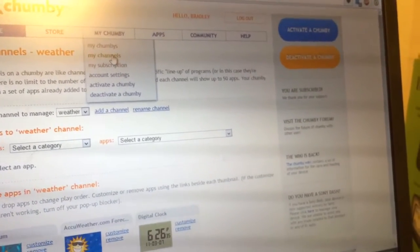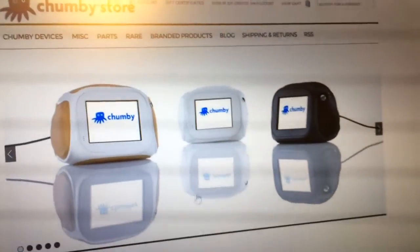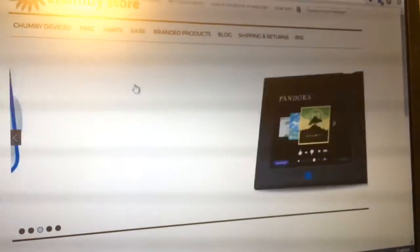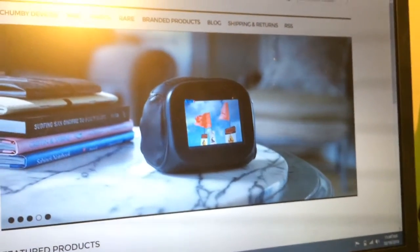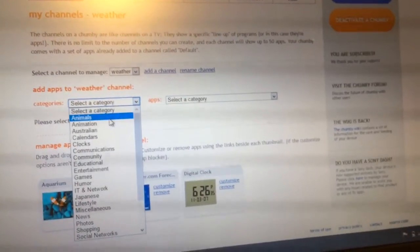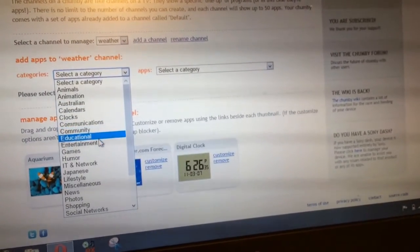The apps are called widgets. There are different versions of this device — there are ones made by the Chumby Corporation itself, and if you go to their store on the website you'll see bulkier looking versions. Sony apparently made one with this operating system, but they have now completely separated themselves from the Chumby Corporation. You can select app categories such as animals, animation, Australian, calendars, clocks, communications, community, educational, and more.